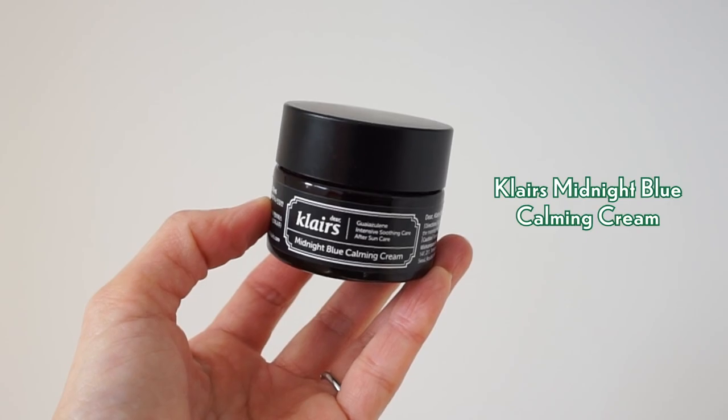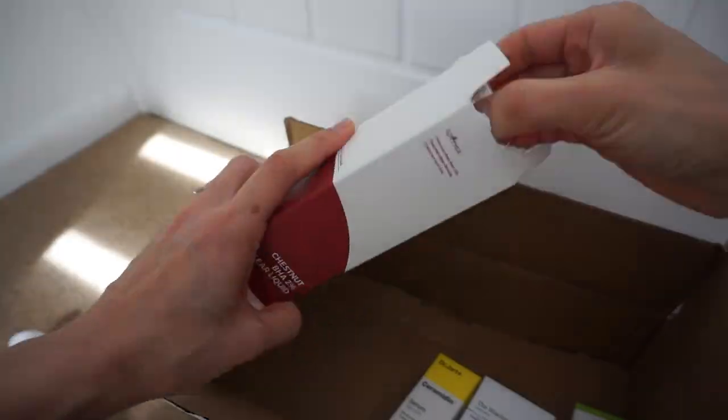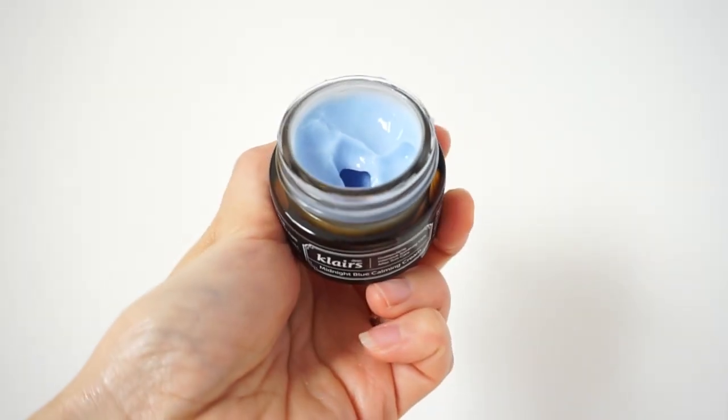Moving on to the second cream recommendation: the Klairs Midnight Blue Calming Cream. You can purchase this in a tube or in a pot container like this one. This product was recommended by Yunioni — mentioned in her Best of 2022 video. I recently did a big K-beauty haul of most of her recommended products from that video, so there will be a review on that soon. This cream is a recovery cream that hydrates and moisturizes, focusing on repairing damaged and irritated skin. Whenever my skin is feeling particularly sensitive, this cream does soothe it.